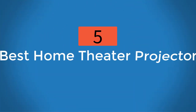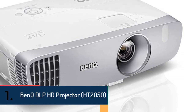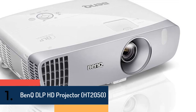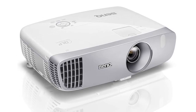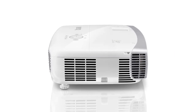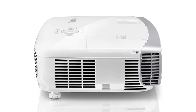Five best home theater projectors. At number one, we have the BenQ DLP HD Projector HT2050. Its cinematic color innovation uses ideal shading to draw out the most exact and improved pictures. Cinematic colors rec 0.709 HDTV standard shading inclusion, 6x speed RGB RGB shading wheel, and high local ANSI contrast ratio.